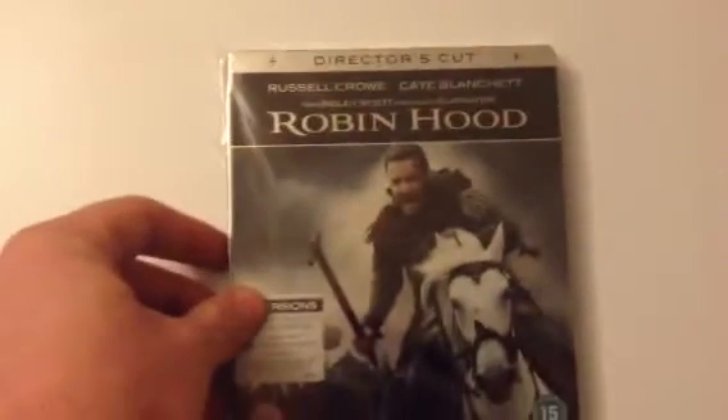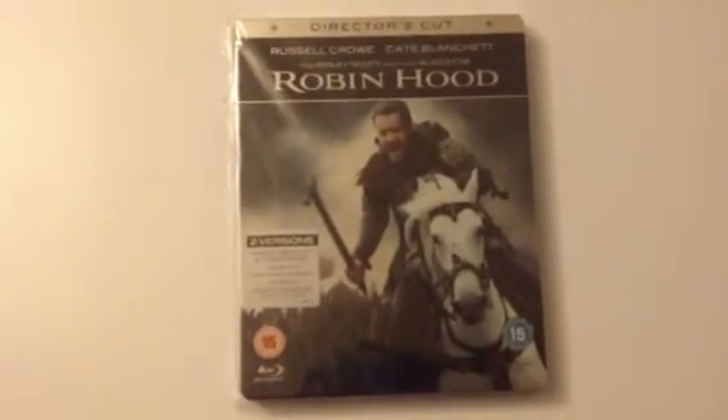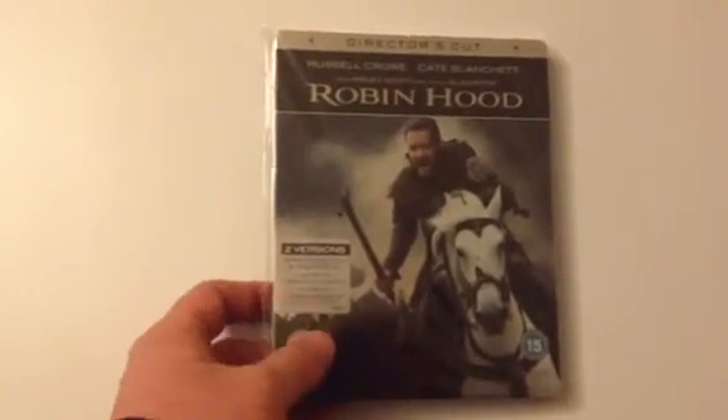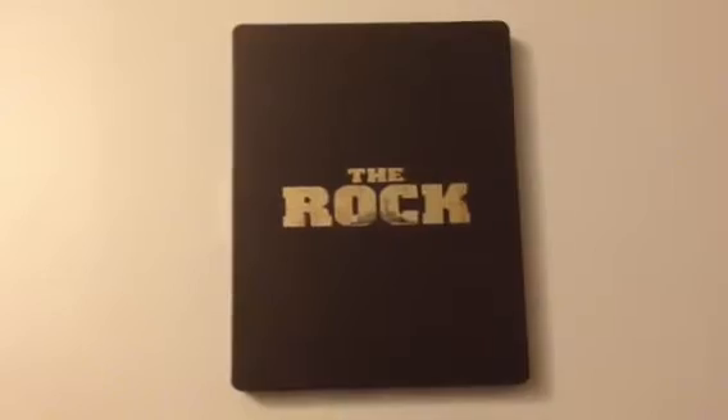Next up is Robin Hood with Russell Crowe. This wasn't a limited release by any company — HMV, Play, Amazon, they all had this release. Next up is The Rock. I've done this in the last video so you've seen what it's like.